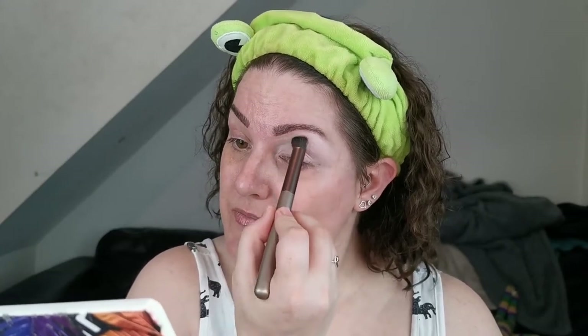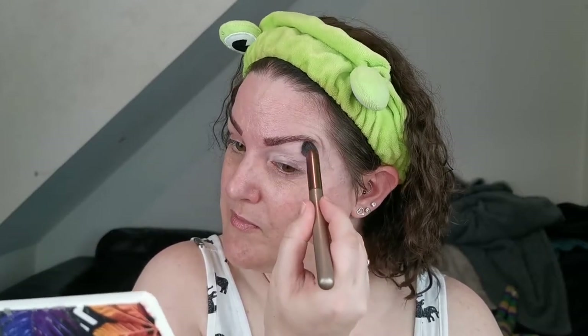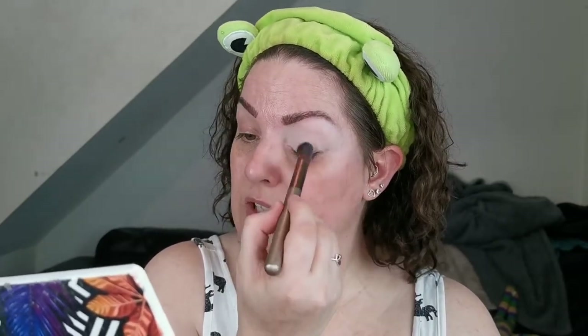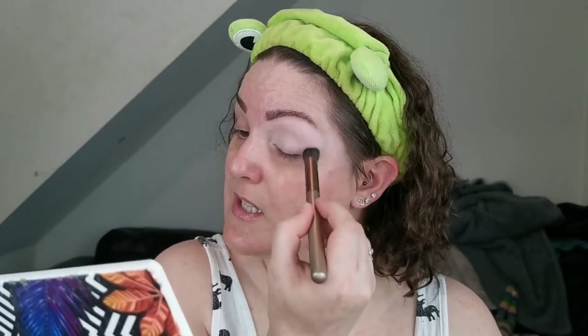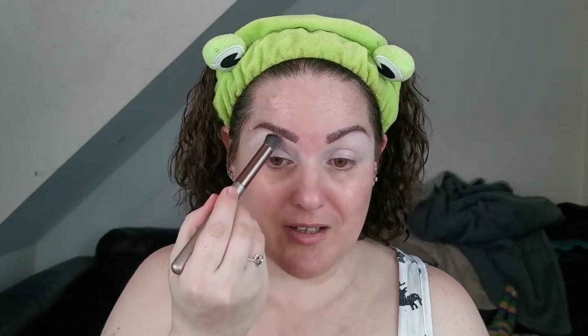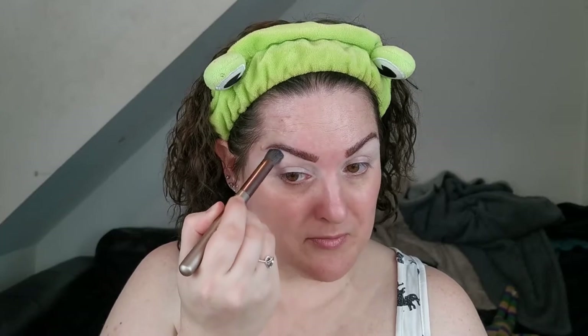I don't know if this dries right down — whether it's more like the ABH and Juvia's which dry down a lot more, or like the P. Louise which stays slightly tacky. We shall see. So far so good. It's definitely on the lighter side, which is obviously the shade Light, but lighter bases are good for making colours pop more so I am not mad at that at all. Yeah, this is very much like the P. Louise base.